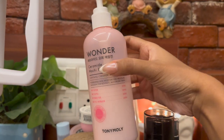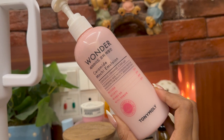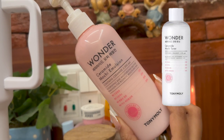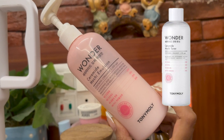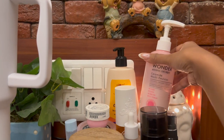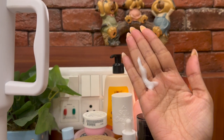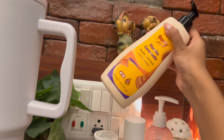Next I have the Tony Moly Wonder Ceramide Mochi Emulsion. You've probably seen the famous Tony Moly ceramide mochi toner — the white bottle. I have this emulsion instead, and it's very good. It's a combination between a toner and a cream, with a lightweight texture. You just pump it out and whenever I'm feeling dry I put it all over my face — it's super hydrating.